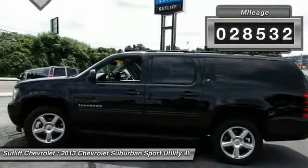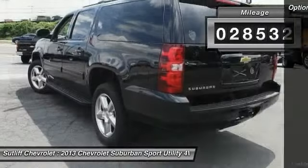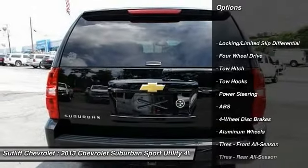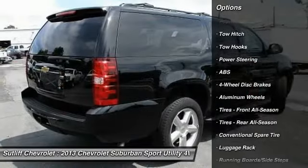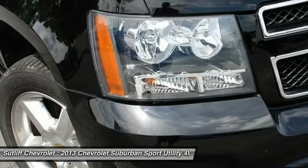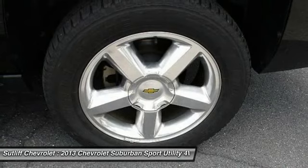This vehicle has less than 30,000 miles. Here are some of this vehicle's great options: keyless entry, power passenger seat, stability control, steering wheel audio controls, remote engine start, anti-lock braking system, four-wheel drive, tow hitch, traction control, leather-wrapped steering wheel.